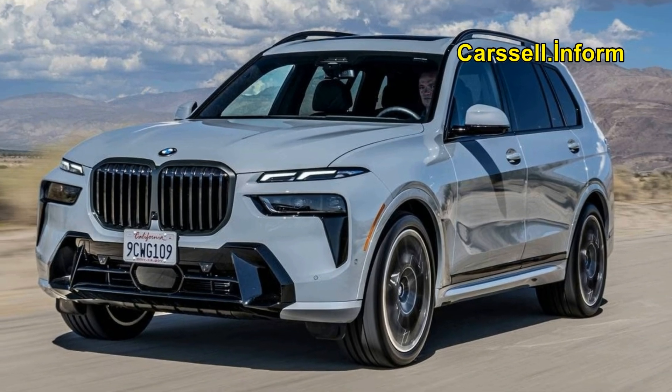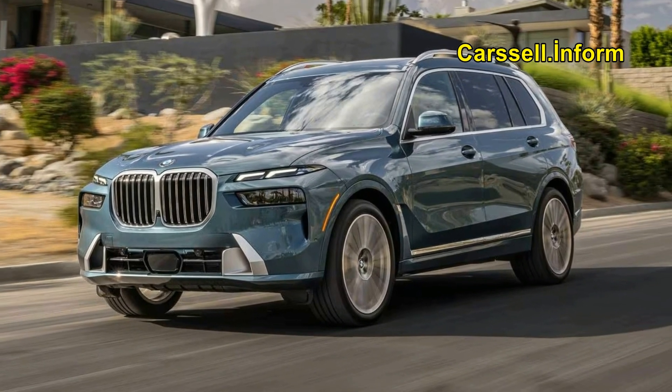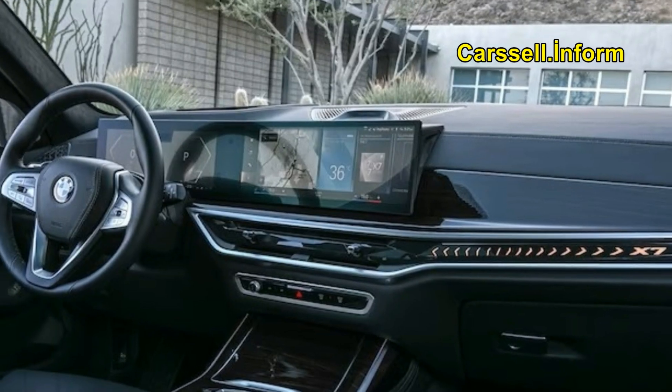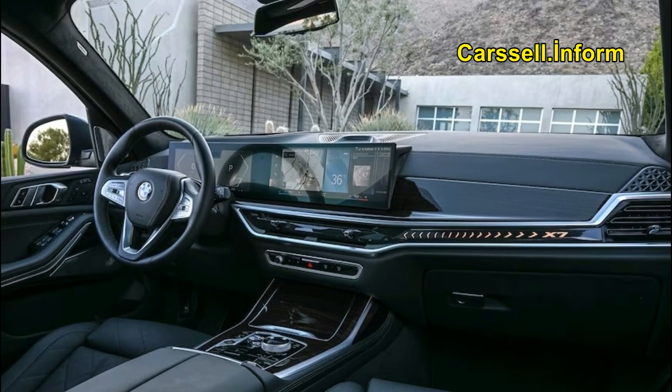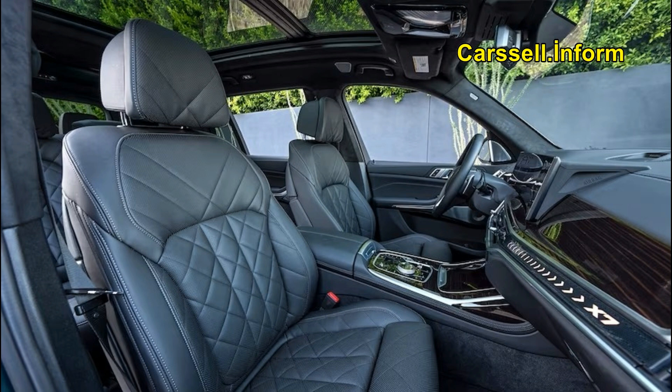Opinions are divided on the distinctive split headlight face of the 2024 BMW X7. However, those who can overlook it will discover what we consider to be the finest full-size luxury SUV available. Although the nearly $83,000 base price may not be a significant concern for those who can afford it, affluent families seeking generous cargo capacity and a spacious third row will be disappointed. On the positive side, it offers the most assured handling in its class and features excellent engines ranging from the smooth 375 hp straight-six to the powerful 630 hp twin-turbo V8 reserved for the ultra-luxurious Alpina XB7.